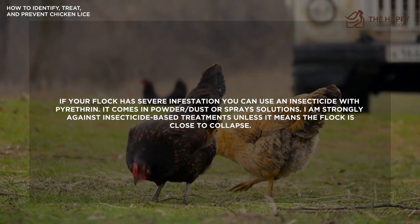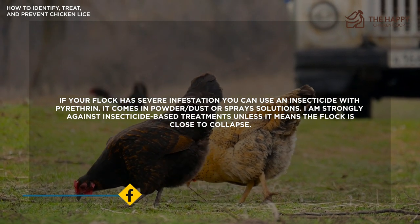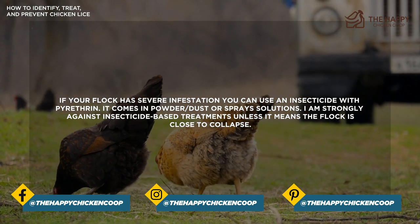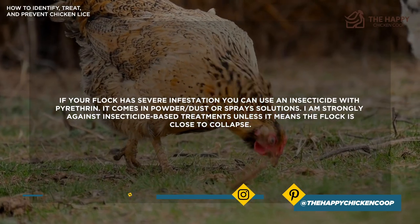If your flock has a severe infestation, you can use an insecticide with permethrin. It comes in powder, dust, or spray solutions. That said, I am strongly against insecticide-based treatments unless it means the flock is close to collapse.